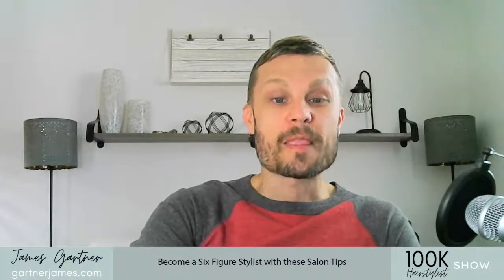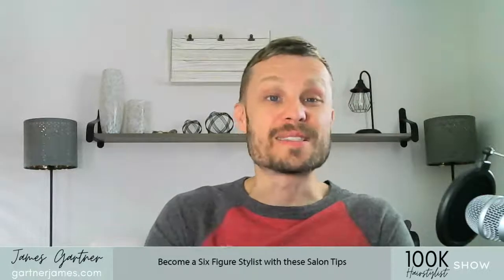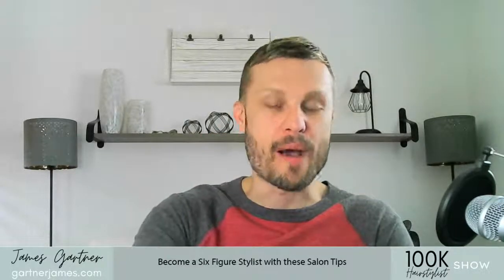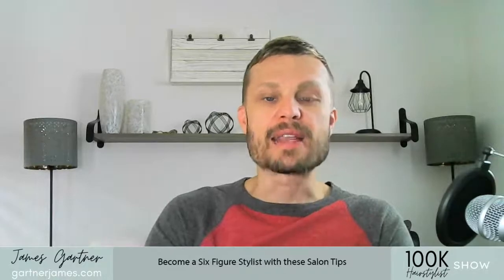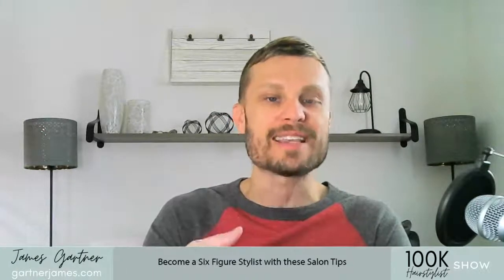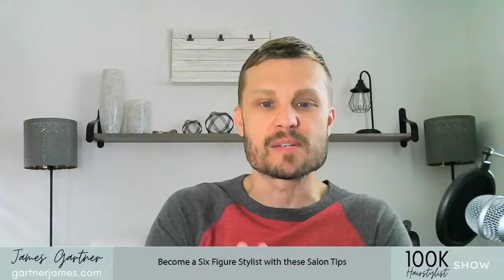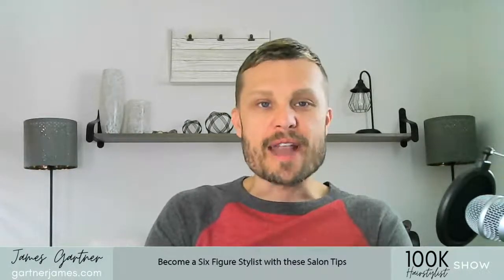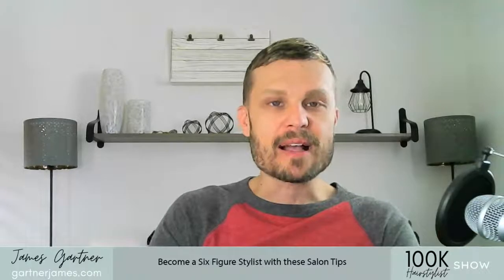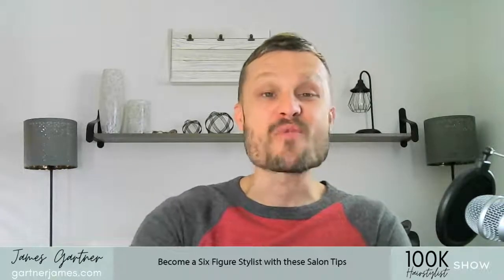If you start doing all of these small tips, you are going to excel as a hairdresser — there is no doubt about it. If you haven't already, join the Hairstylist Growth Accelerator. I have an 'every guest, every time' checklist that goes over everything we talked about today in even greater detail — a handy sheet you can pull out and follow every single day until you have all of these systems down pat. The doors are closing in June, so go to gartnerjames.com/hairstylistgrowth. Thank you so much for being here, and I'll see you in the next one.